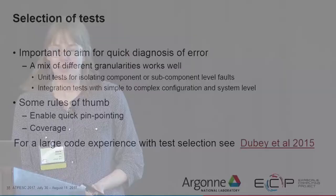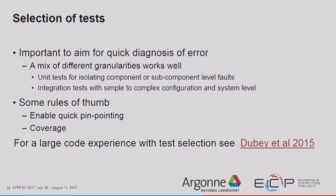When creating your test suite, aim for quick diagnosis of error — a mix of different granularities works well. Unit tests are good for isolating component or subcomponent-level faults. System-level tests are also important: I once had all my unit tests and integration tests passing, but a customer reported the code wasn't working because I had broken the driver and never bothered to test it. That's where system-level tests come in handy.